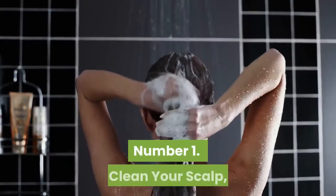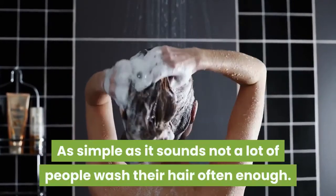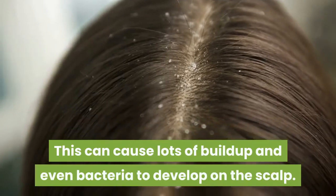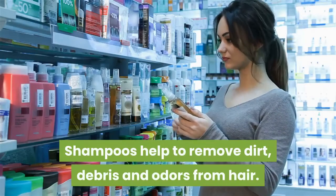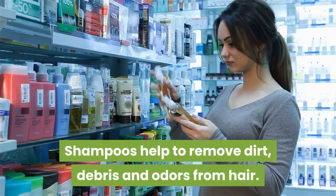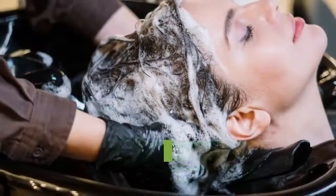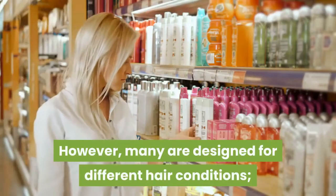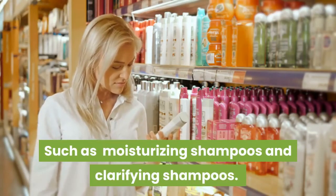Number 1: Clean your scalp. As simple as it sounds, not a lot of people wash their hair often enough. This can cause lots of buildup and even bacteria to develop on the scalp. Shampoos help to remove dirt, debris and odors from hair. Nobody wants to be walking around with smelly hair. Shampoos are ideally for cleansing the hair. However, many are designed for different hair conditions, such as moisturizing shampoos and clarifying shampoos.